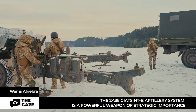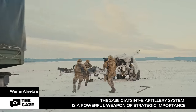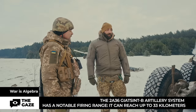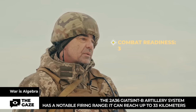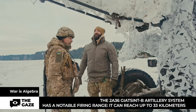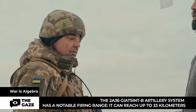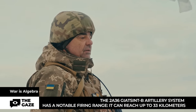The 2A36 Giatsint-B is a towed artillery piece, meaning it is hauled like a trailer by a vehicle. How does this system actually work? It takes about two and a half to three minutes to get from traveling to combat position. The Giatsint gun only fires from a baseplate — the plate is detached from the ground — because it has large recoil.